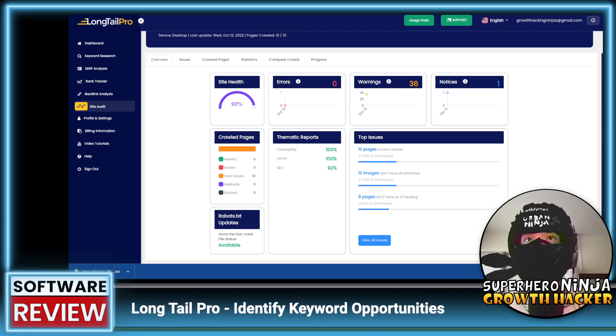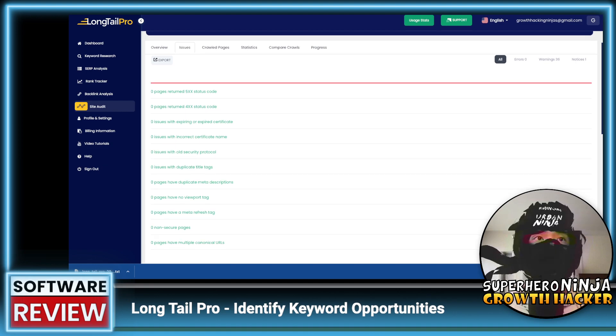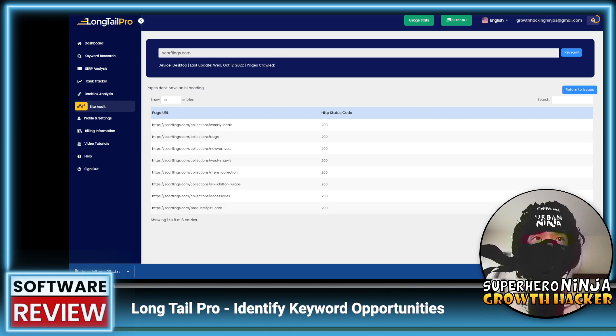Top issues include: 10 pages contain frames, and 10 images don't have alt attributes. This is a Shopify website, which probably has fewer issues than a WordPress site. Looking deeper — eight pages don't have an H1 tag, so we can go ahead and fix that, which is great actionable info.